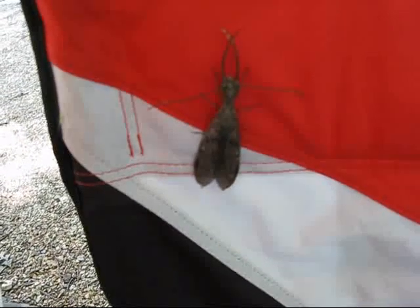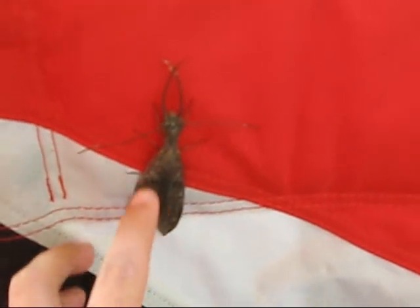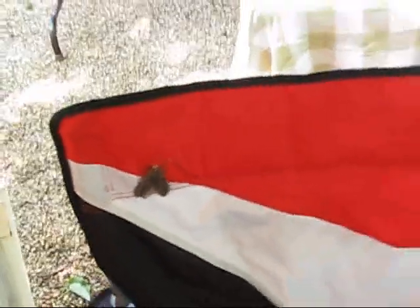Interestingly enough, the Dobson fly from this morning has stuck around. He's still here on our camping chair. And the reason I say that's interesting is because there's also a female who's right here. You can see how much smaller the mandibles are on the female than those of the male. But don't let that fool you, because the ones on the male are large but also awkward, so he can't really get me with them. But hers, being smaller, are much more controlled, and they can bite the living crap out of you. So we won't mess with her.